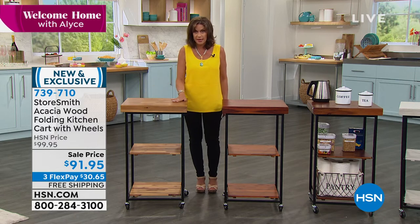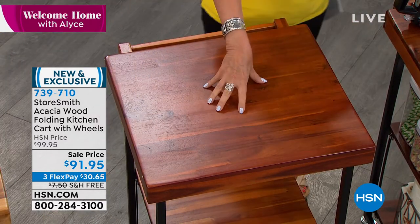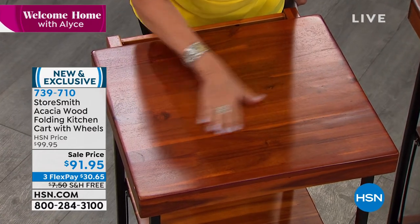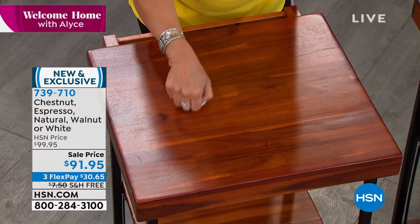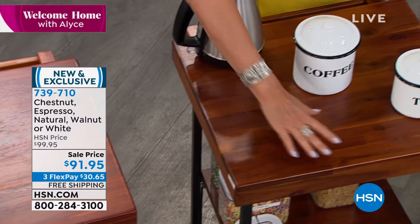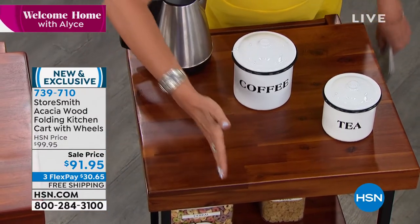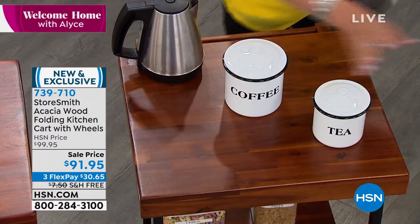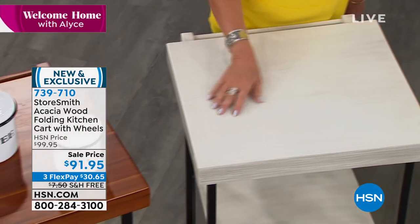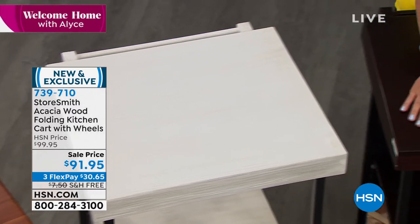This is your natural — it is our best seller. Next to that is your chestnut, which has a little bit more of a reddish tone to it. This is your walnut — is that not beautiful? And look at the surface space on this. It's a perfectly sized cart. This is going to be your white — it almost has a distressed look to it, so you'll see all the grain. And then we have it in espresso as well.